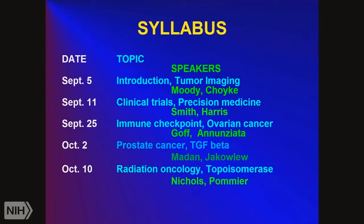In October, we focus on other types of cancers such as prostate cancer. October 9th is Columbus Day, so we go back to Tuesday, October 10th, and talk about common types of therapy for cancer — that's radiation oncology. Some cancers respond to that quite well, and there are also chemotherapeutic agents such as topoisomerase inhibitors used often in chemotherapy.